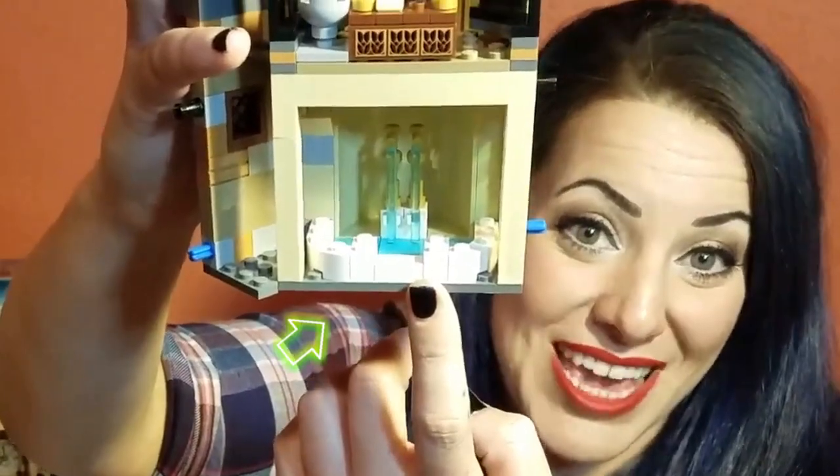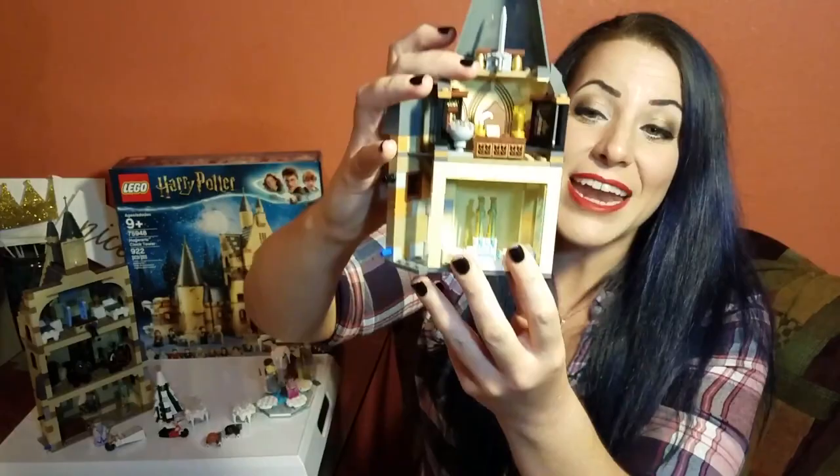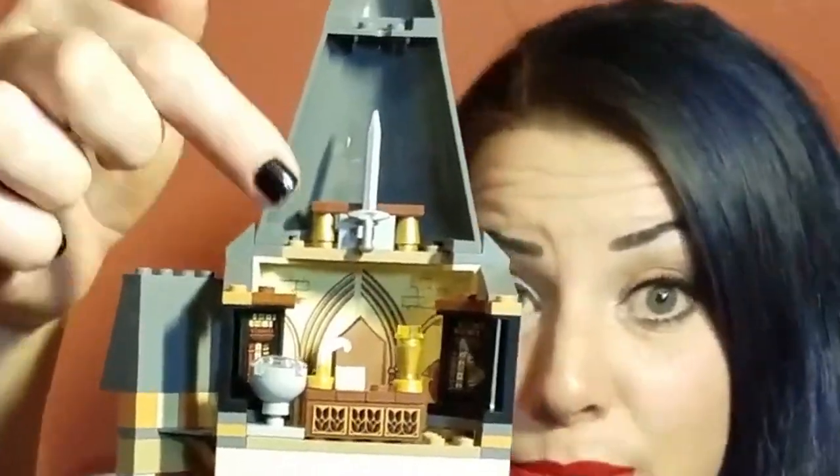I'm pretty sure this is meant to be Dumbledore's office.